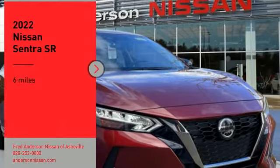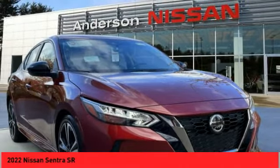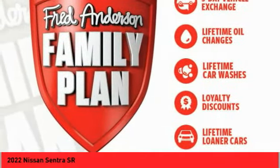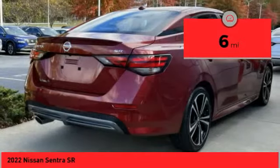Stop by and take a look at the 2022 Sentra. With its spacious and versatile interior and stellar fuel efficiency, the Nissan Sentra is the obvious choice for anyone who wants to enjoy a stylish and comfortable ride. This vehicle has less than 100 miles.